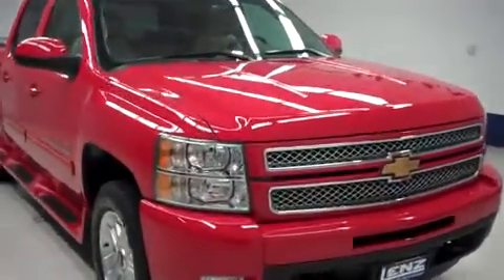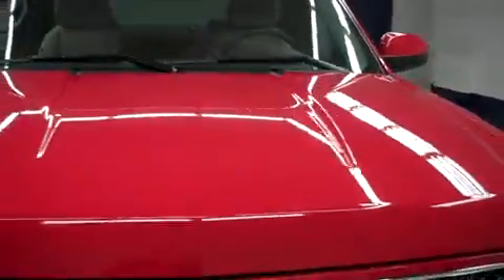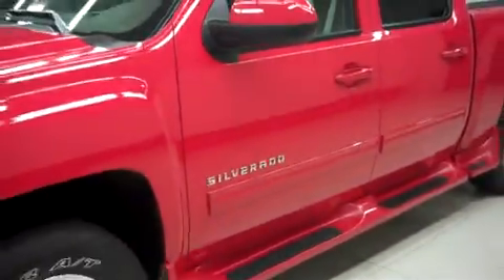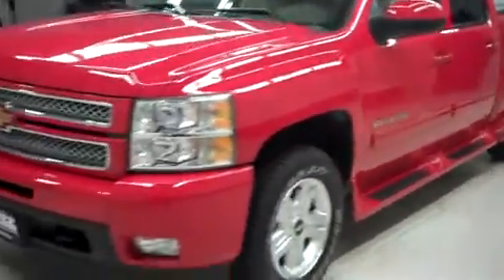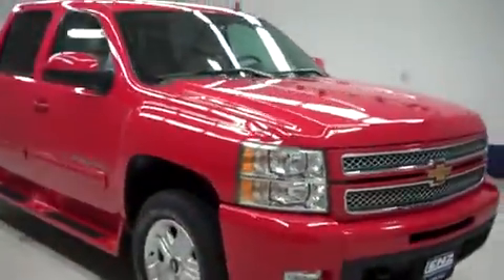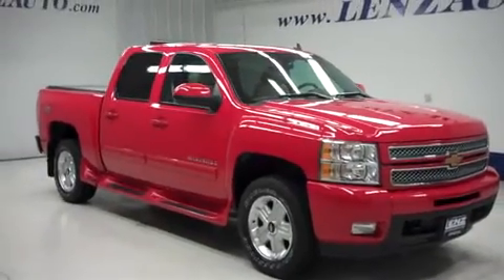Lens stock number F8548, a 2012 Chevy Silverado 1500 LTZ. This truck is in victory red, it's crew cab, short box, it has four-wheel drive and the Z71 off-road package, and this Silverado has 23,000 miles and the 5.3 liter Vortec motor.